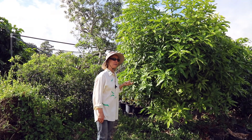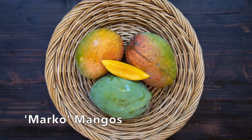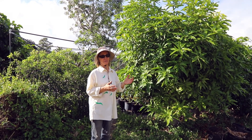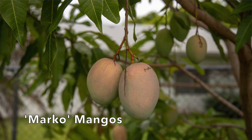One thing I should mention about Marco: not only is the flavor really nice — very typical Indian flavor — but the tree is amazing because it holds the fruit for weeks.